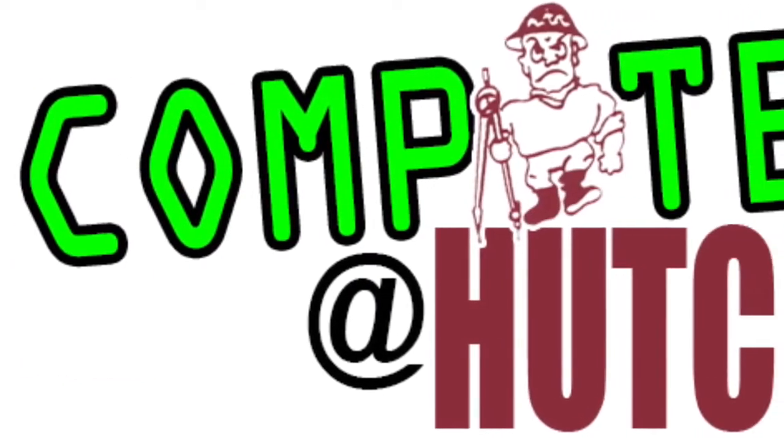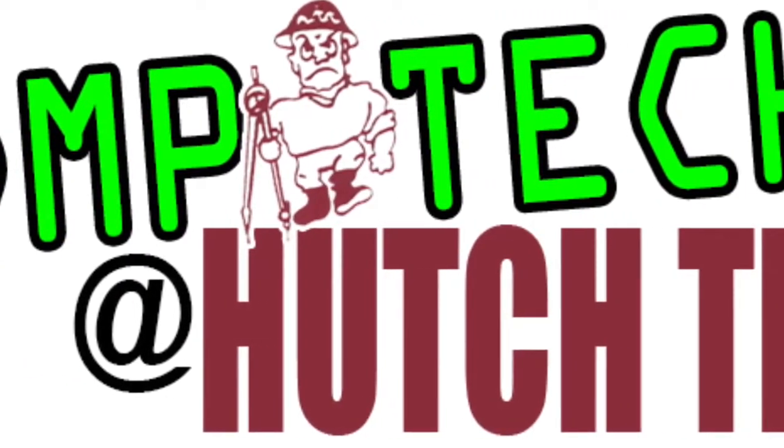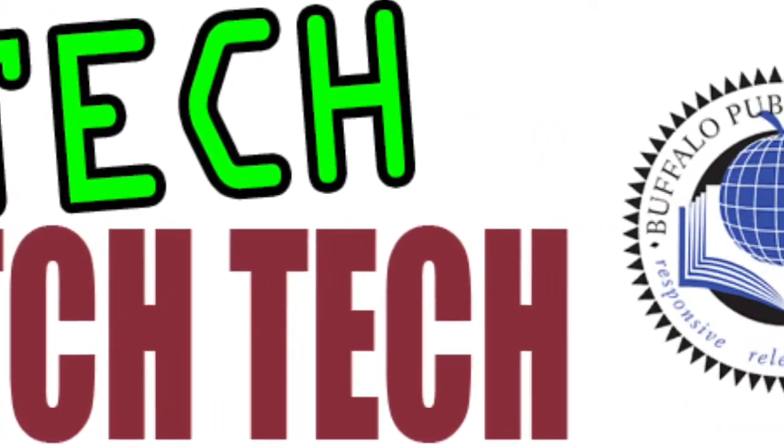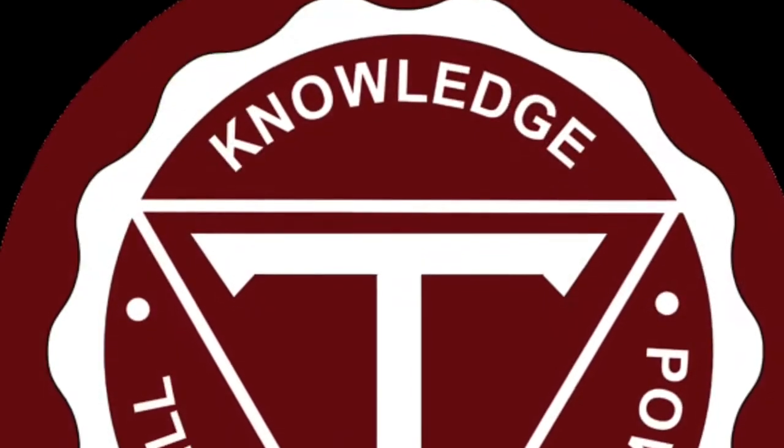Welcome to the Computer Technology Major at Hutch Tech High School with your hosts Mr. Westphal and Mrs. Zewers. This is a short video about what our program has to offer students at Hutch Tech.